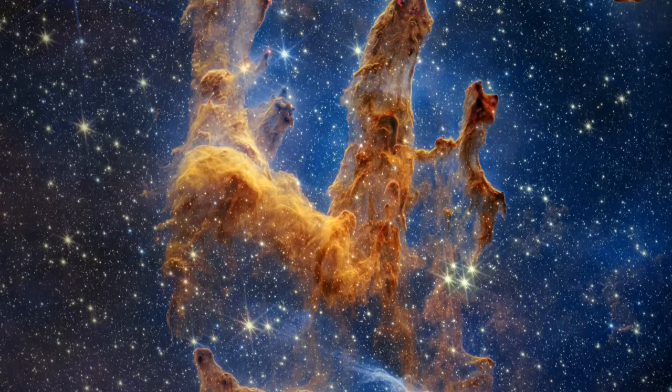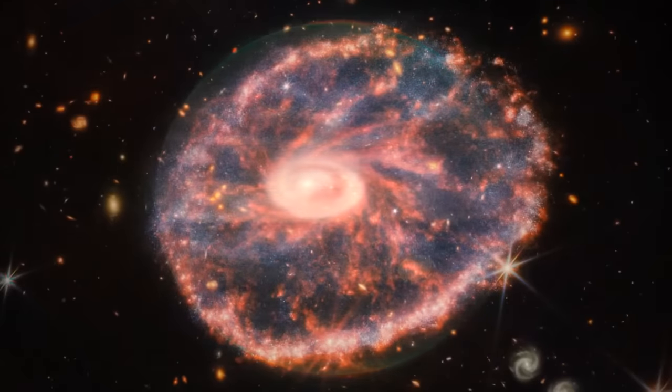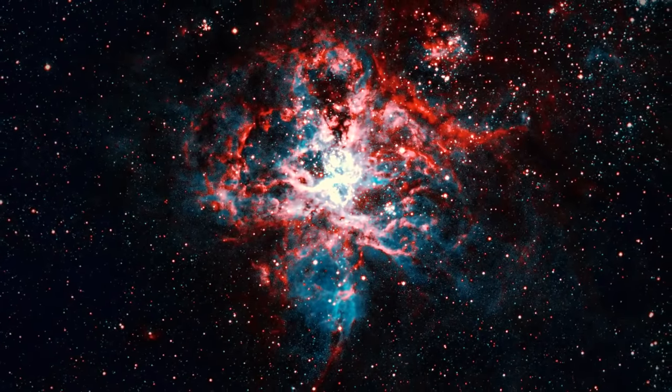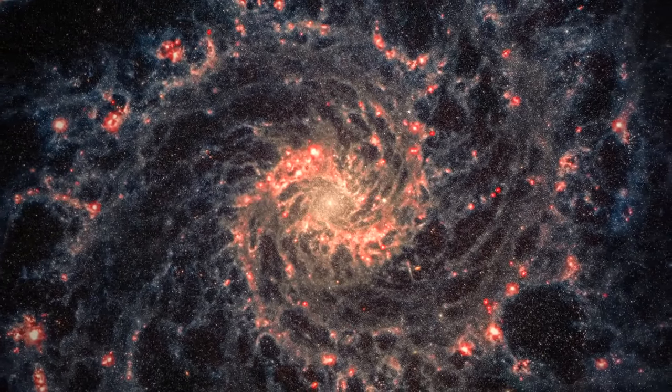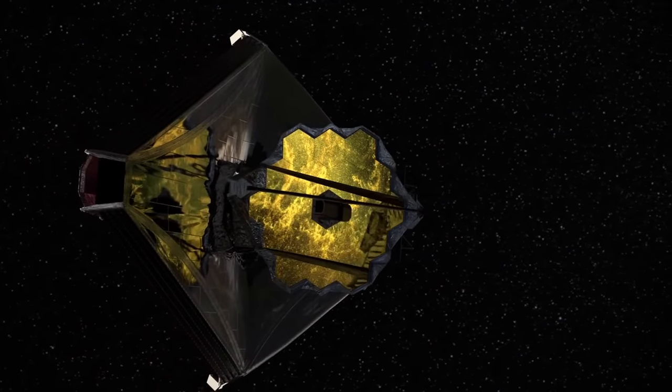All these photos give us a truly awe-inspiring sight. They remind us of the incredible complexity of the universe and the amazing things that are happening even in the darkest and most remote corners of the cosmos. Let's hope that the James Webb Telescope will continue to amaze us in the future.